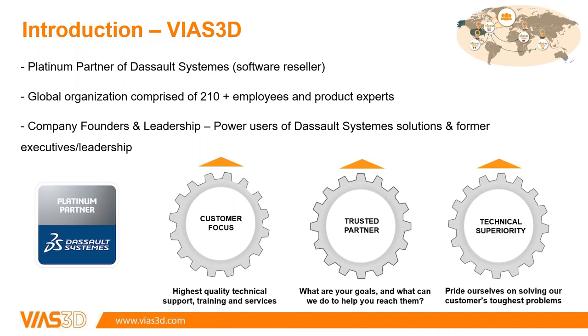BIAS 3D is a platinum partner of Dassault Systèmes. If you're listening to this webinar you're probably familiar with Dassault Systèmes — they make a lot of different technology software. We have been around for about 10 years and have grown to over 200 people. We're a global organization and our company founders and leadership are either former Dassault software power users or executives and leadership at Dassault.